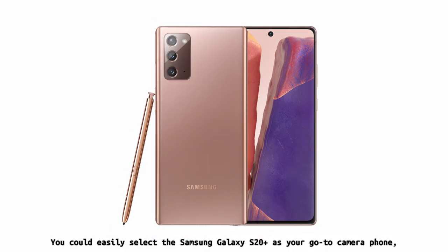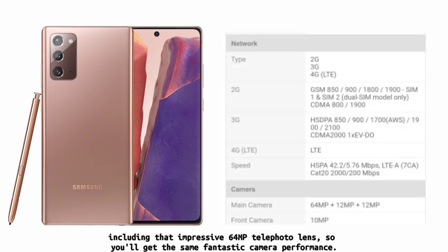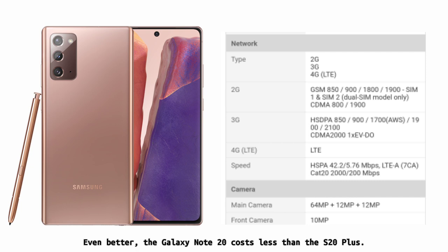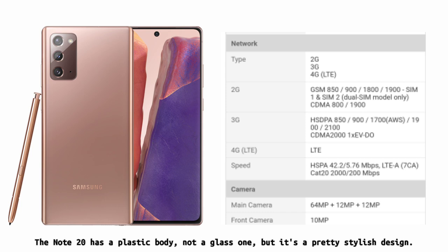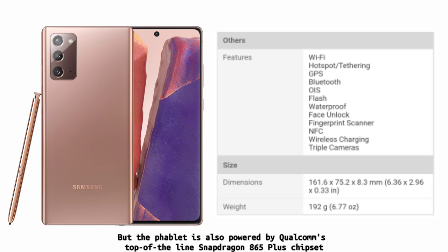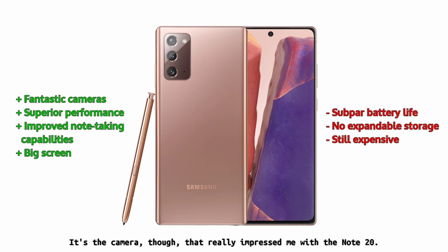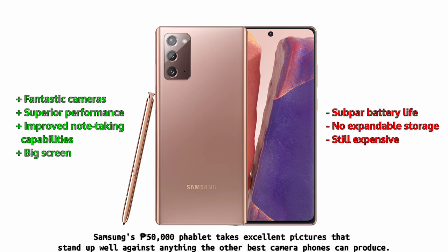You could easily select the Samsung Galaxy S20 as your go-to camera phone and it would be an excellent choice. The S20 produced the best photos of any of the Galaxy S20 models, but the Galaxy Note 20 features the same exact optics, including that impressive 64MP telephoto lens, so you'll get the same fantastic camera performance. Even better, the Galaxy Note 20 costs less than the S20+. The Note 20 has a plastic body rather than glass, but it's a pretty stylish design. It's also powered by Qualcomm's top-of-the-line Snapdragon 865 Plus chipset, and you get the powerful S Pen. It's the camera though that really impressed me — Samsung's 50,000 peso phablet takes excellent pictures that stand up well against anything the other best camera phones can produce.